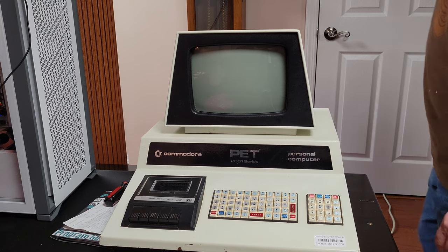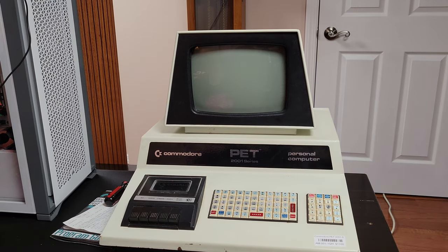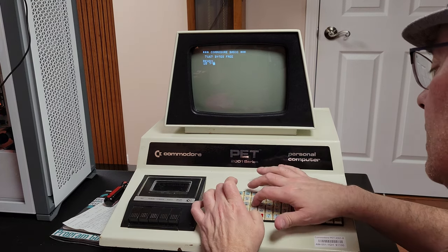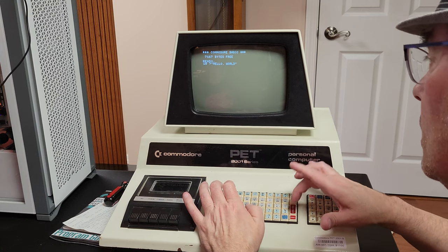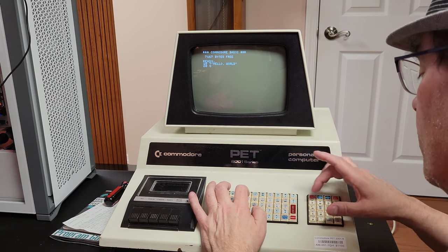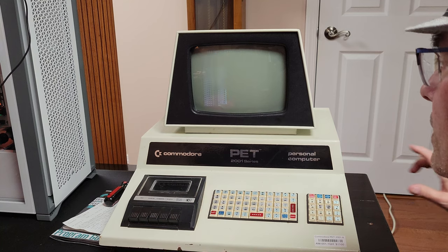I've got the thing plugged in. Let's see if it powers on. Please work. Commodore BASIC — 7167 bytes free. Just like I remembered! Let's see if I can remember some of my old BASIC. I think question mark was print. So: print "Hello, World", then line 20 GOTO 10, then RUN — and it works! I am so happy. It works!